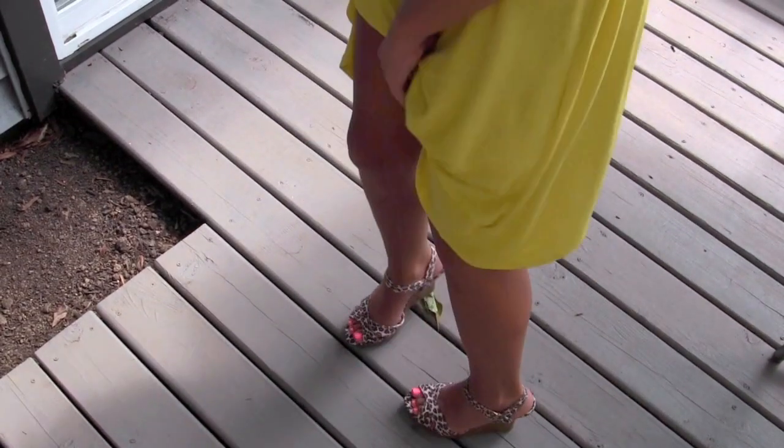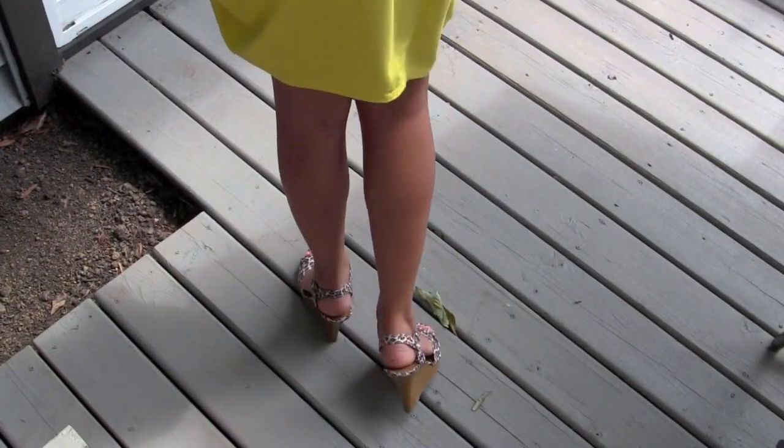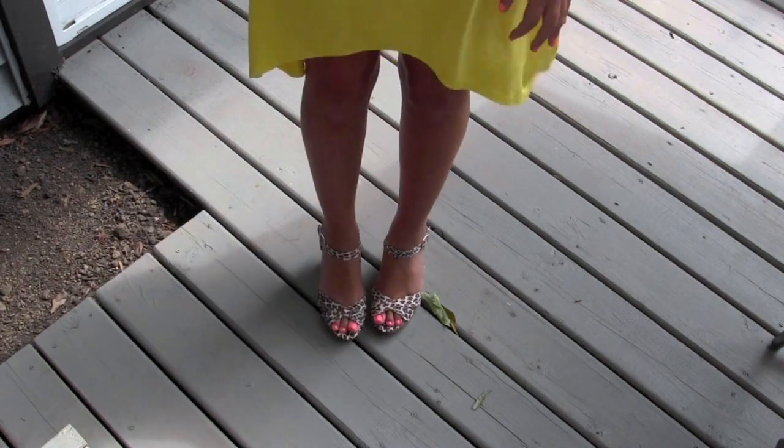For my shoes, a fun little accent — they are leopard wedges and I got them from Old Navy. They're really cute and affordable; I think they're around $20.